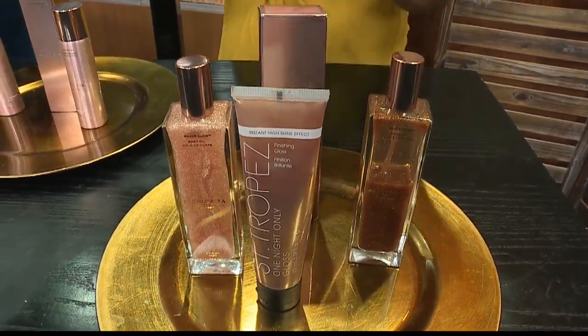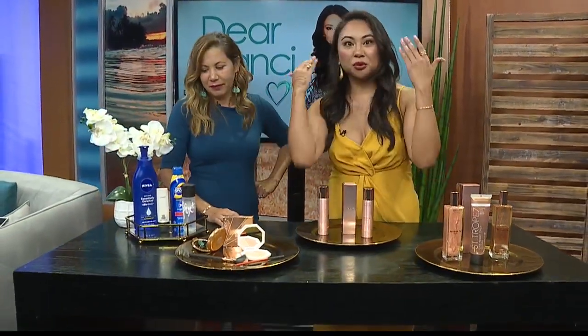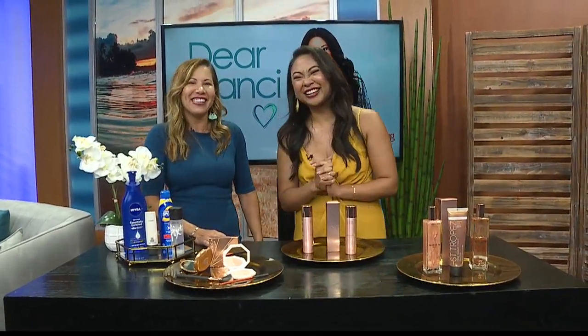Can men do this? Yes, actually men can. For men it's more about moisturizing — your Glotions, your moisturizer, put your sunscreen on. You don't want to look chappy on the beach. No one wants that look.